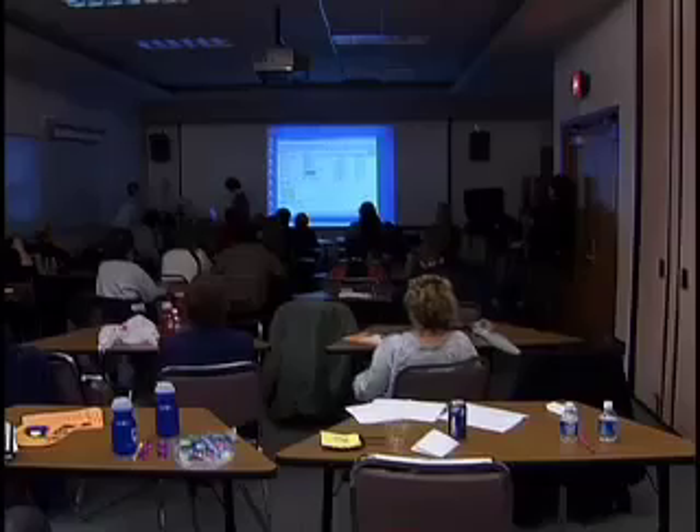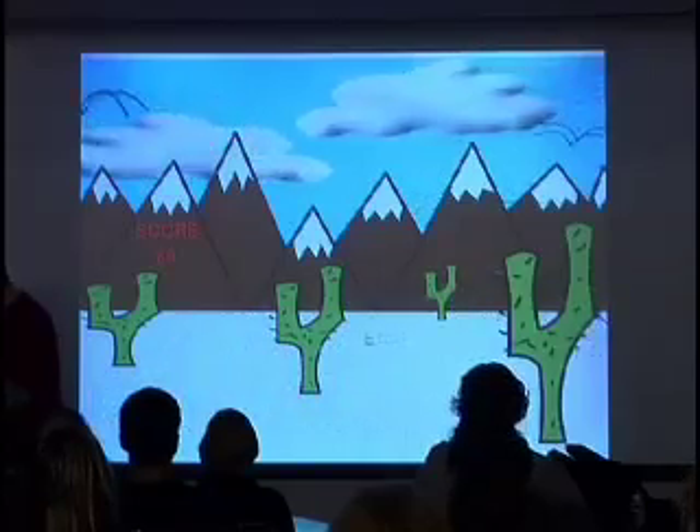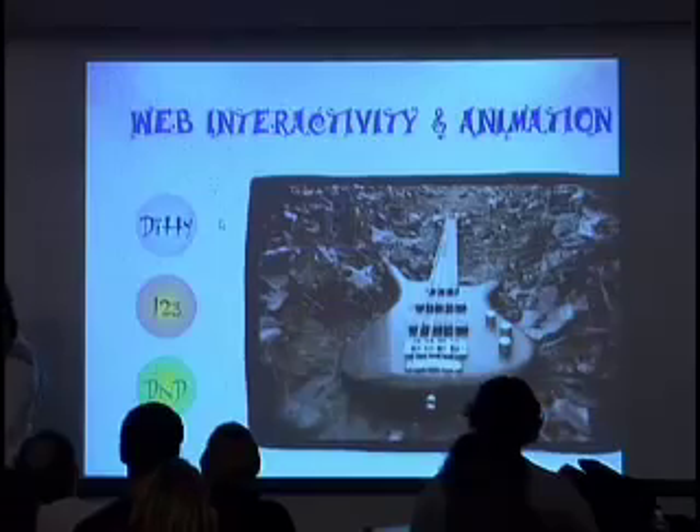To demonstrate what today's computer gaming students learn and to generate excitement, the Rockville campus held its first game day. Students in the Computer Publishing and Printing Management program showed off their skills in flash animation at a demo at the Godelsky Institute for Technical Education.